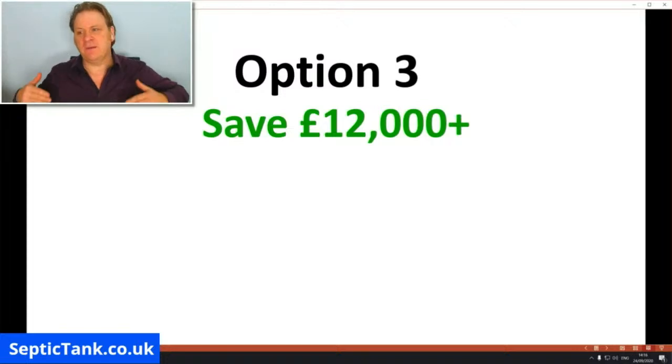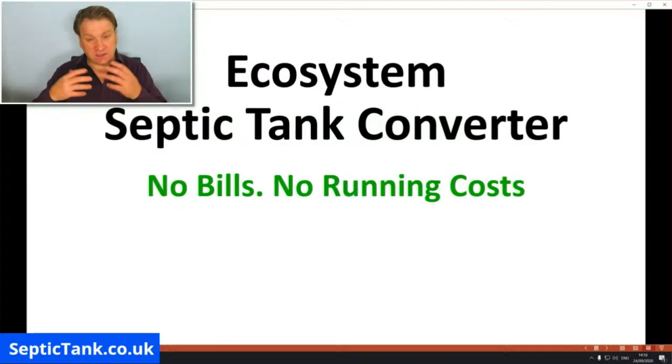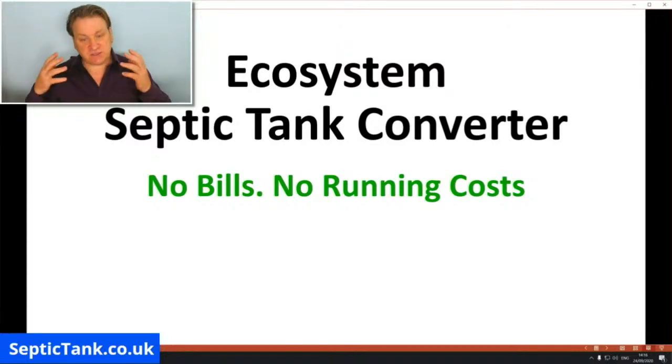It's an option that is backed, approved, and promoted by the British government. It's called an ecosystem septic tank converter. It's like a small black box — non-electrical, so there are no bills or running costs. It's really easy to install. You literally dig a hole by your old, existing septic tank and it makes your whole old sewage system legal.